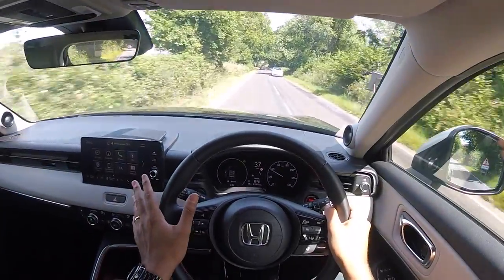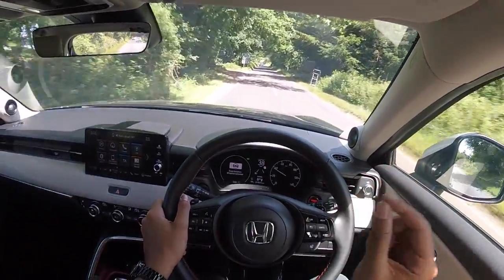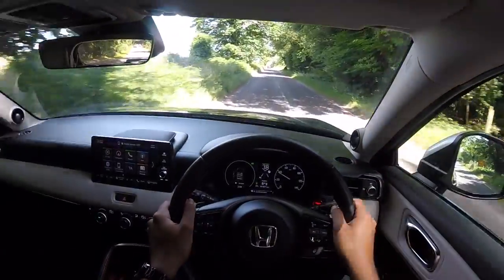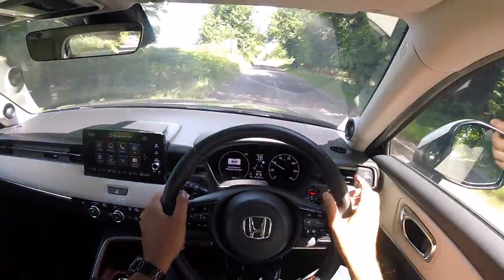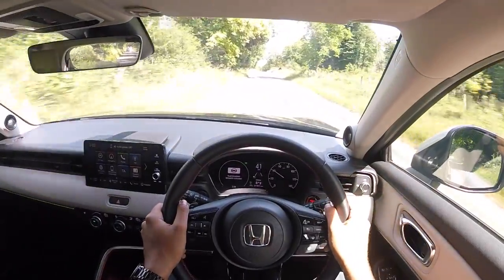You have the hybrid mode, in which the 1.5-litre engine is awoken, but it is not responsible for driving the front wheels - at least not directly. Instead, the engine acts as a generator for the electric motor.